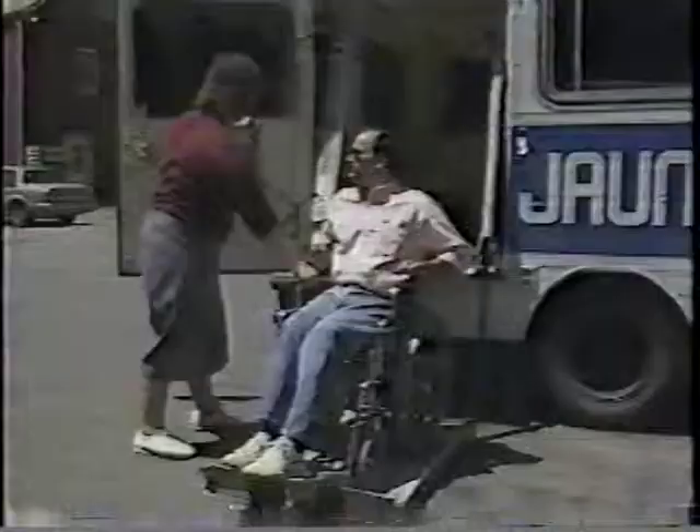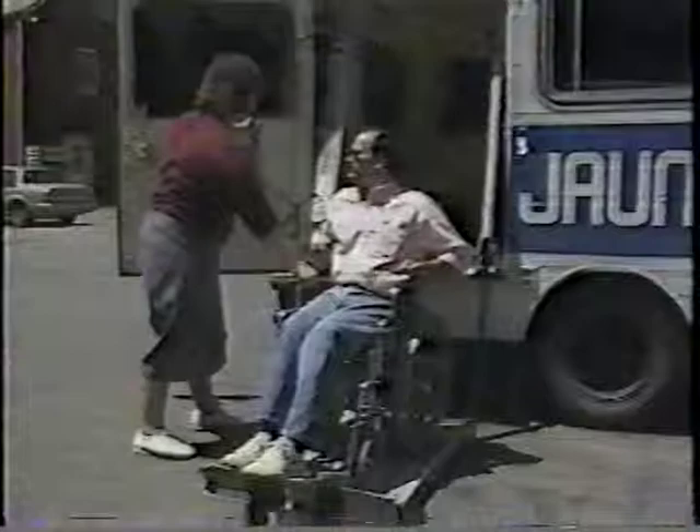Remember, brakes get out of adjustment easily and may allow the wheelchair to move, causing the passenger to fall. Any time a passenger in a wheelchair attempts to stand, sit, or transfer, the wheelchair should be prevented from moving or tipping. Do not restrain the wheelchair and its occupant with the same belt. If you do use the same belt, an emergency stop may bring the full weight of the chair against the passenger and cause serious or even fatal injuries.